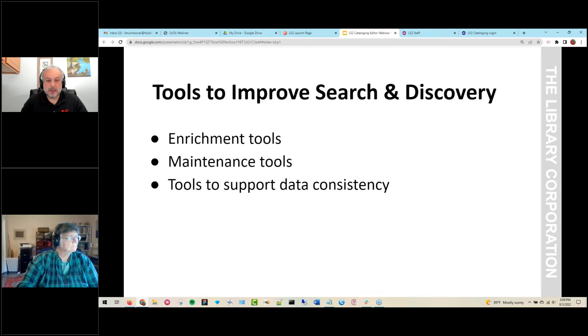There are batch edit tools that enable the teacher librarian to quickly update a large number of records whenever the need arises. LS2 cataloging also provides access to glossaries and authority databases which streamline the data entry process and ensure data consistency, resulting in a better search and discovery experience. These tools help the teacher librarian focus on the school's instructional program instead of routine catalog maintenance.